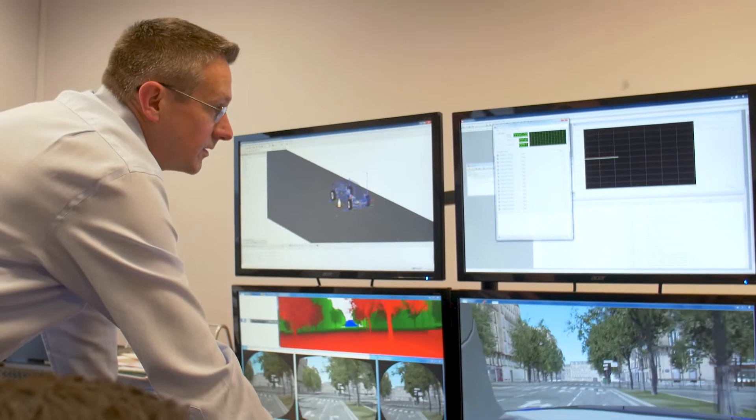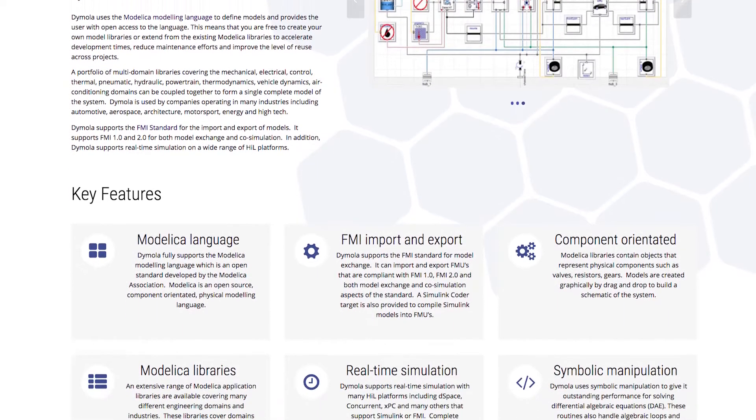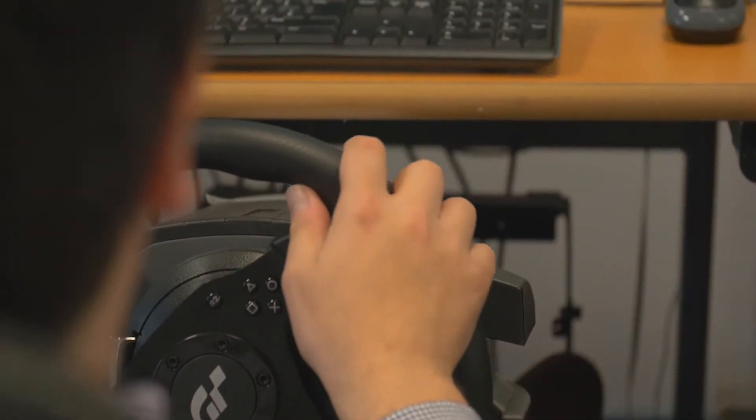On the simulation side, we have a tool called Dimmler, which is a multi-domain modeling and simulation tool. We use that for building the physics models of how the car is going to behave and operate. That allows us to model the mechanics, the electrical systems, thermal behavior, and look at how all of these different things are going to interact in the vehicle that we're building.